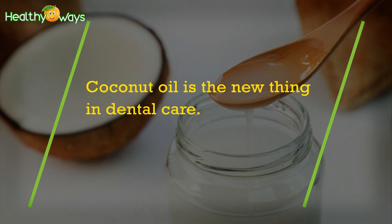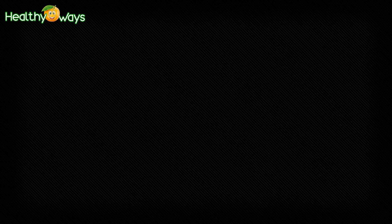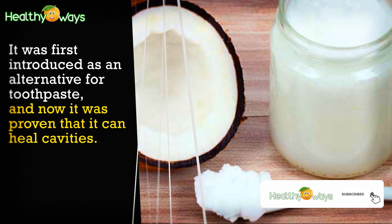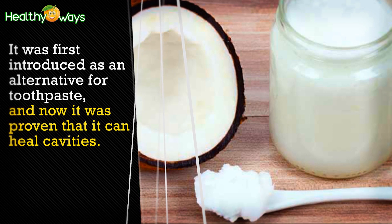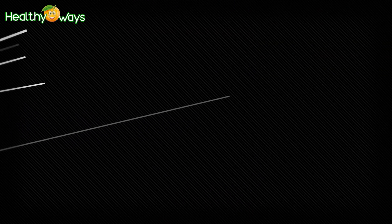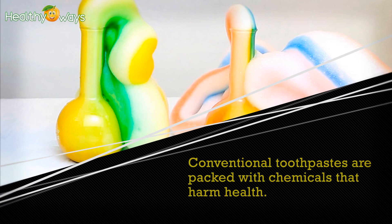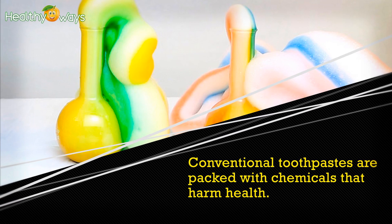Coconut oil is the new thing in dental care. It was first introduced as an alternative to toothpaste, and now it has been proven that it can heal cavities. Conventional toothpastes are packed with chemicals that are harmful for your health.